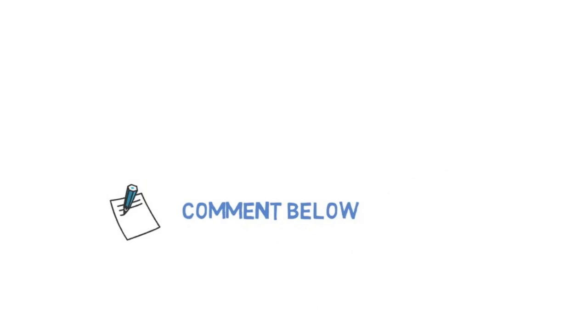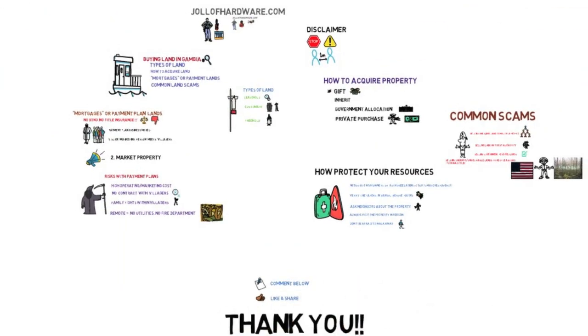If I'm missing anything or you have ideas that would be helpful to the community, please leave a comment below, and don't forget to like this video and share it with folks. Thanks a lot for sticking around this long.